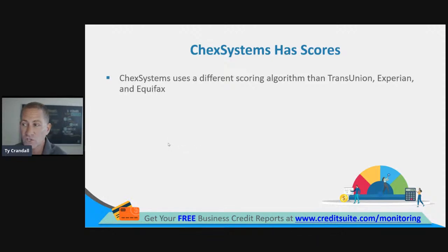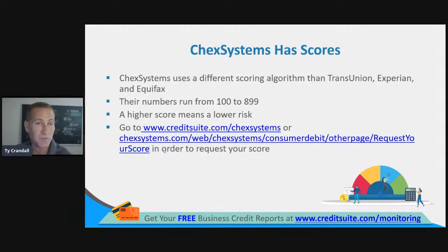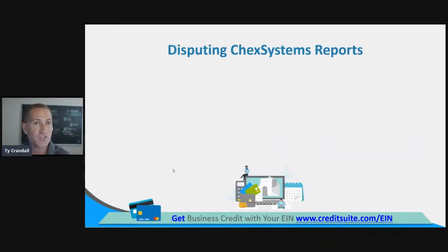ChexSystems has credit scores with their own unique algorithm, different from the consumer reporting agencies. Their scores range from 100 to 899 — a higher score means lower risk, so you want the highest score you can get. You can go to creditsuite.com/checksystems to get your score for free. They are going to ask for your driver's license number and your social security number, amongst other things. It's free for you to get your report and free for you to get your score.